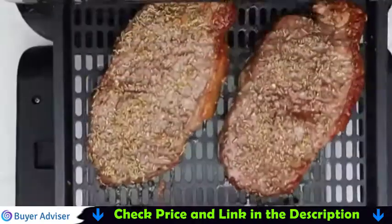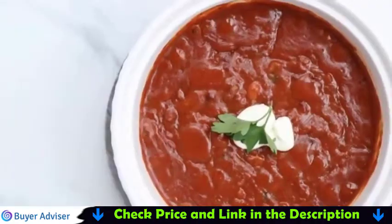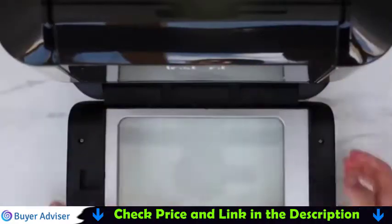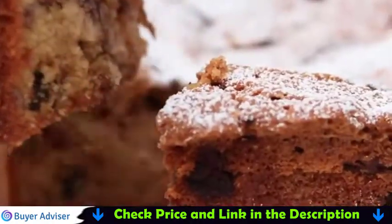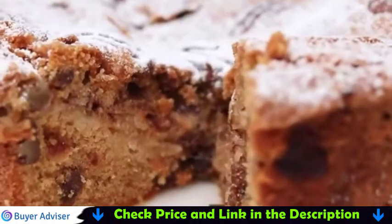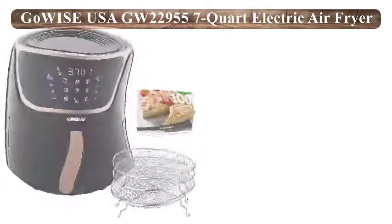Now I discuss the Instant Vortex Plus 10-Quart 7-in-1 Air Fryer Oven. In terms of healthy cooking, the Vortex Plus Air Fryer gives you all the flavor of deep fried cooking without the oil and mess. Get crispy on the outside, tender on the inside — perfection every time. Save kitchen space with the Vortex Air Fryer.